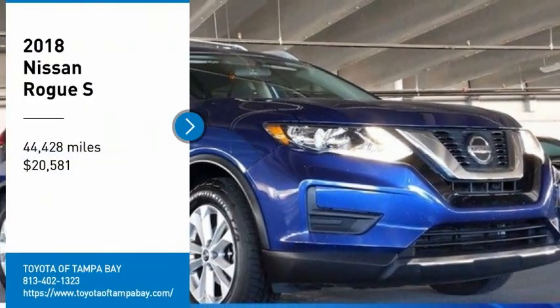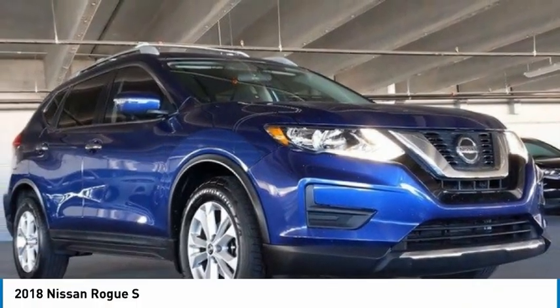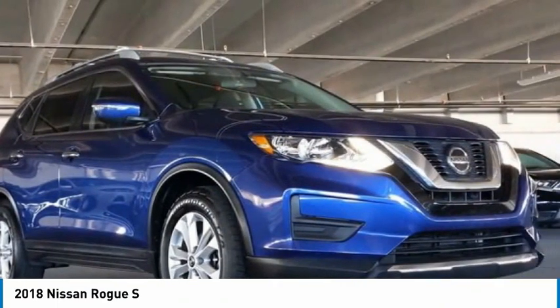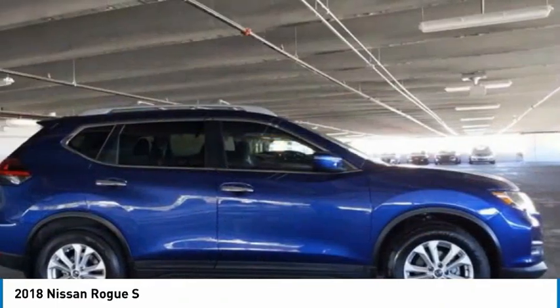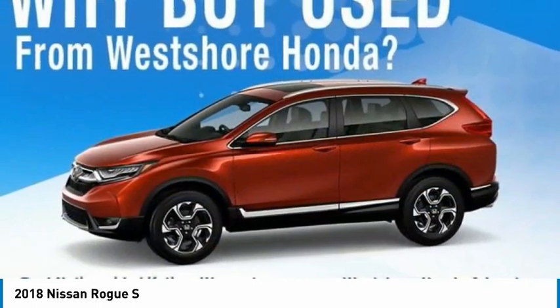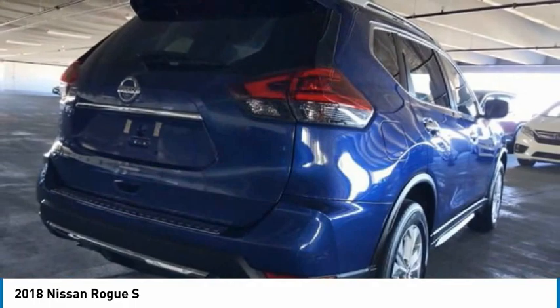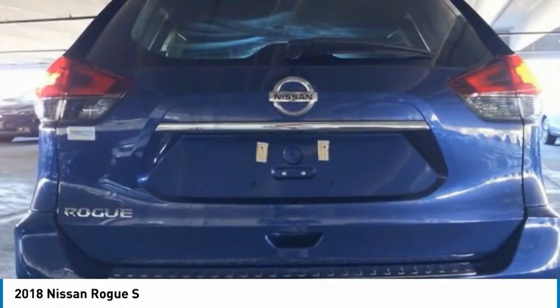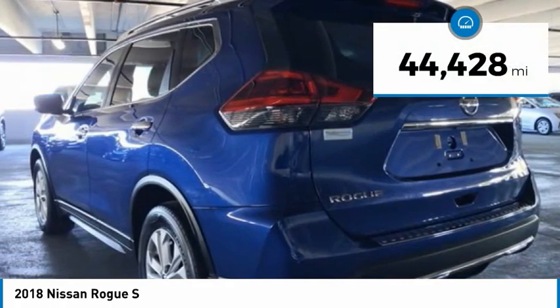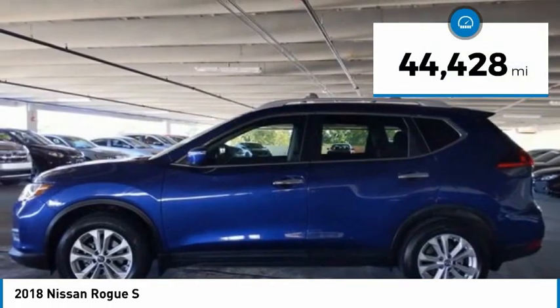Make a great choice today with the 2018 Rogue. The stylish Rogue gets 27 miles per gallon and still boasts nearly 58 cubic feet of cargo space. With a five-star side impact safety rating and confident handling, the Rogue is more than you expect and everything you deserve, and is priced below $25,000. This vehicle has less than 45,000 miles.